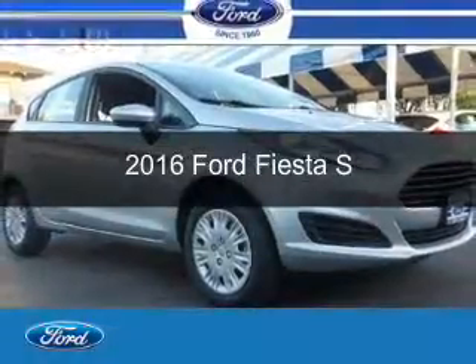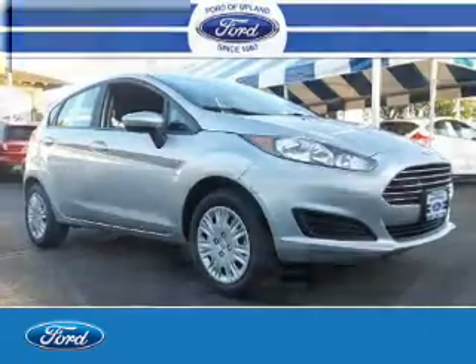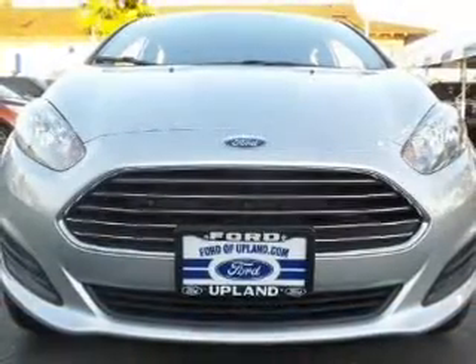This is a new 2016 Ford Fiesta. It's powered by front wheel drive and a 1.6 liter 4-cylinder engine.